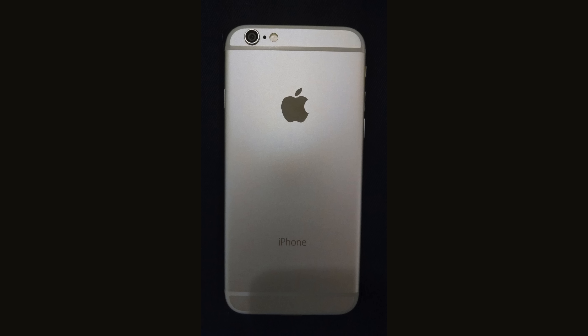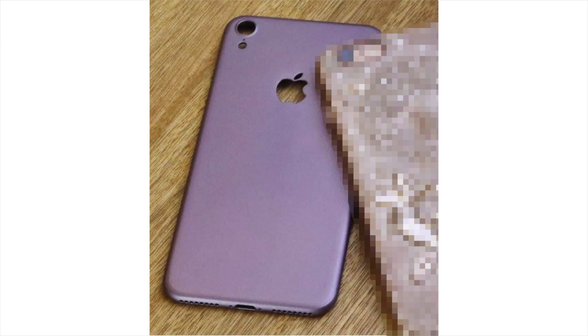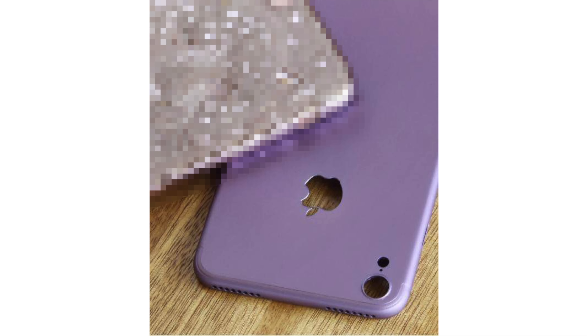Even earlier there was another case leak, this time with four speakers — two on the front, two on the bottom. I want to believe it; I would love an iPhone with a huge focus on audio output. A lot of us have Bluetooth speakers nowadays, so it doesn't really make sense to do that, but it would be really cool. I think this is fake for three reasons.